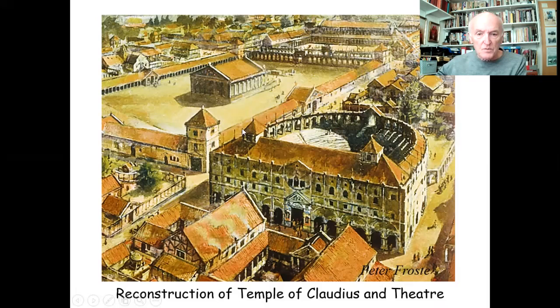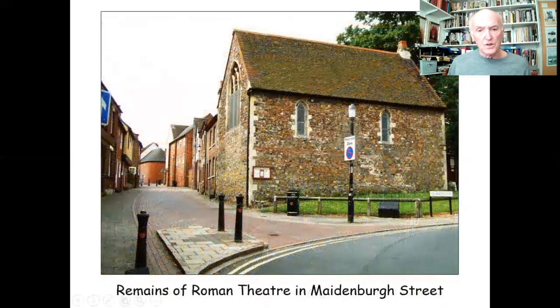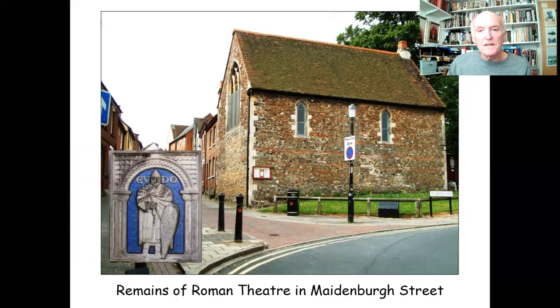This road here corresponds to modern-day Maidenborough Street, and St Helens Lane would run along here. Looking at the modern scene, right on the corner of those two streets — right where the Roman theatre would be — we have St Helens Chapel. St Helens Chapel has quite an interesting story, because according to the old borough archives, it was founded by Udo Dapapha, a steward to William the Conqueror, who not only helped build Colchester Castle but also restored St Helens Chapel in 1076.